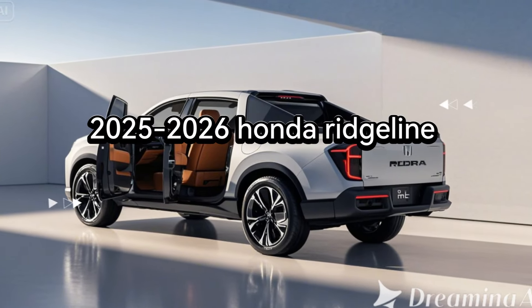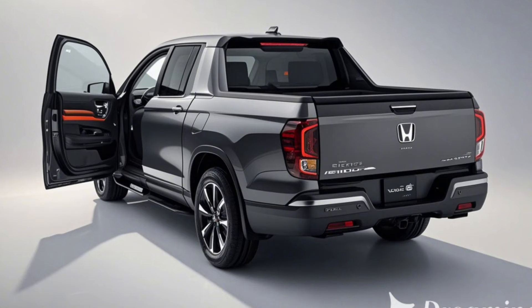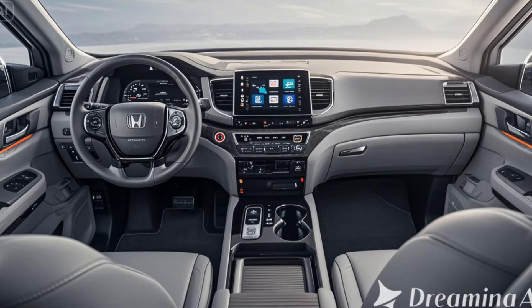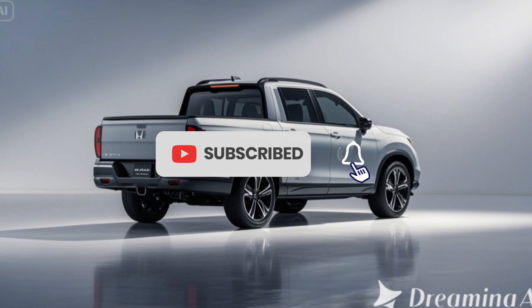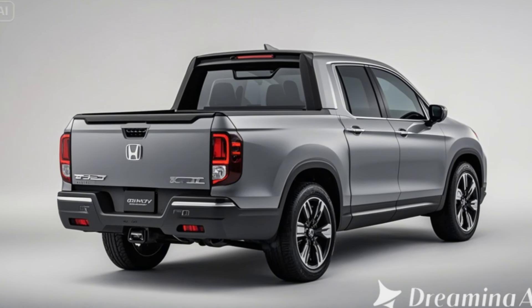The 2026 Honda Ridgeline marks a significant transformation for Honda's most innovative pickup truck. Known for its unique unibody construction and SUV-like driving experience, the Ridgeline is getting a bold redesign that pushes it even further into the mainstream of mid-size trucks. Here's everything you need to know about the revamped 2026 Honda Ridgeline.